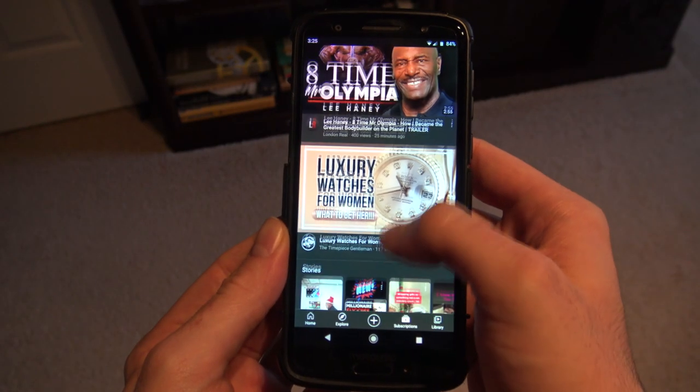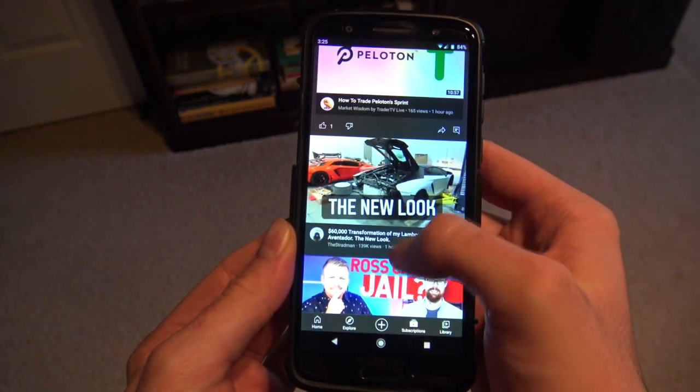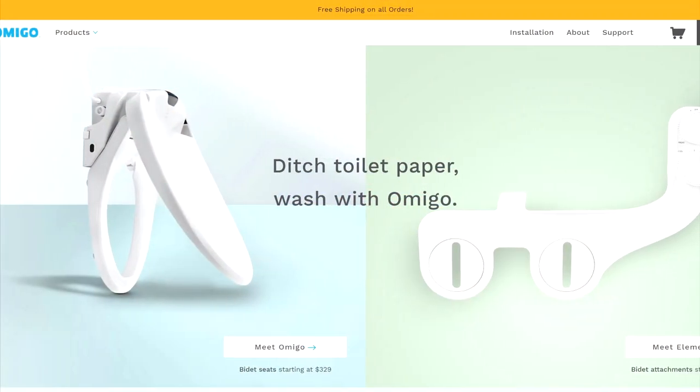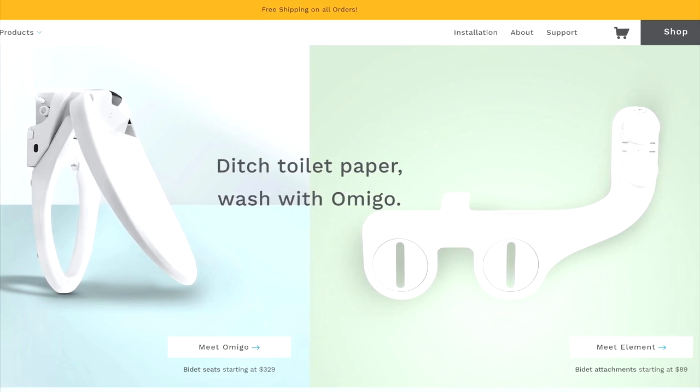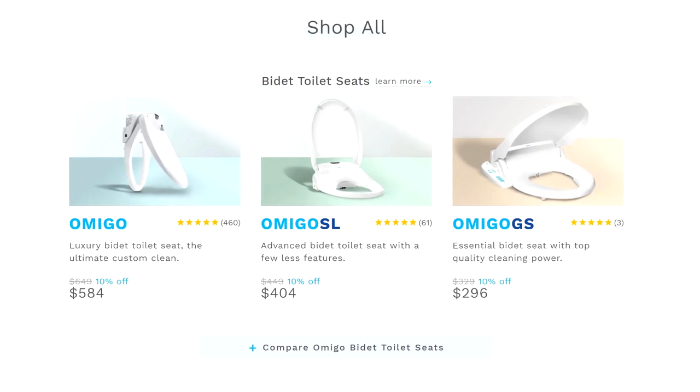I was watching some YouTube videos — can guarantee you it wasn't anything close to this topic — and the advertisement that played was for the Omigo. I rarely click on ads, but after watching it all the way through, I went to their website and within 5 minutes was convinced that I've got to try this.